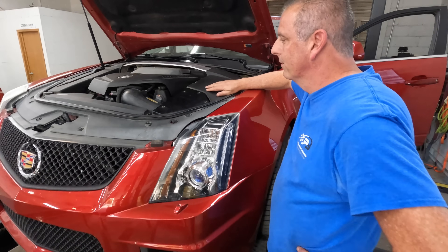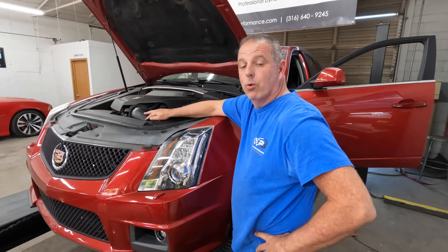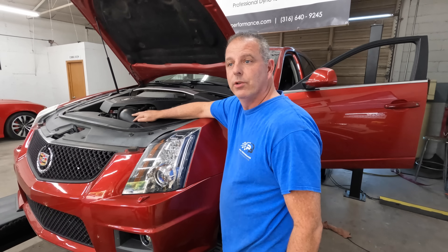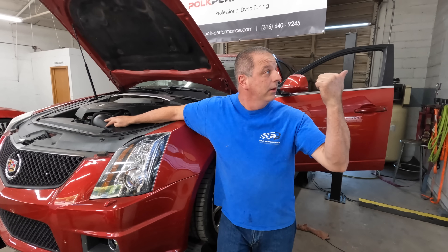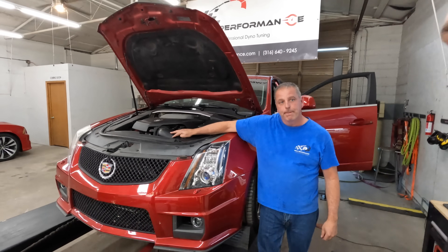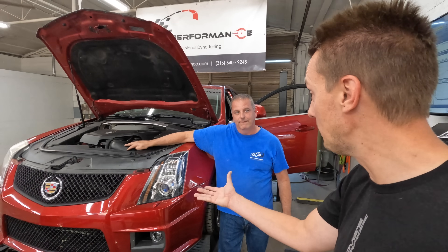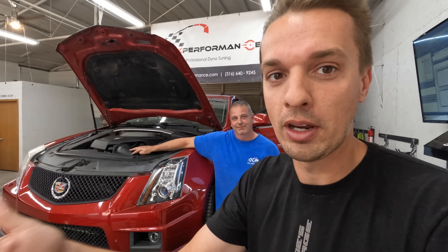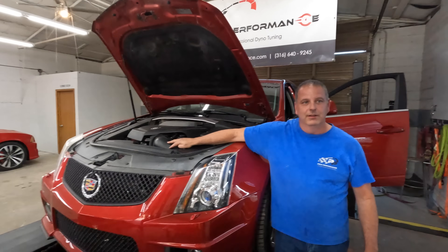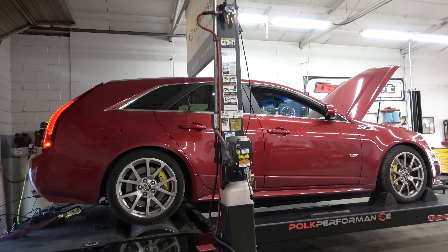With the air intake and MAF sensor needing calibration, and the plugs needing replacement, that's why the baseline pull was a little low. I got here just in time for the final pull to see what it's putting out now that it's cooled down. Pull after pull it heat soaks and gets worse, so this will be the true test. We made a bunch of adjustments - here we go.